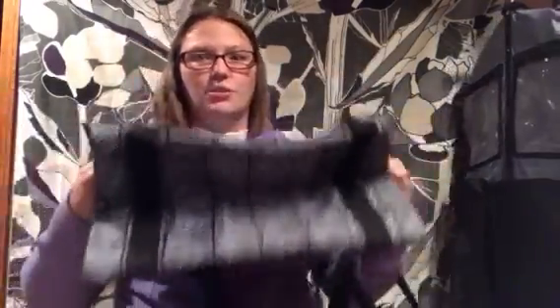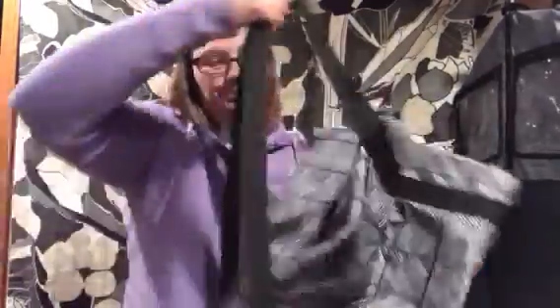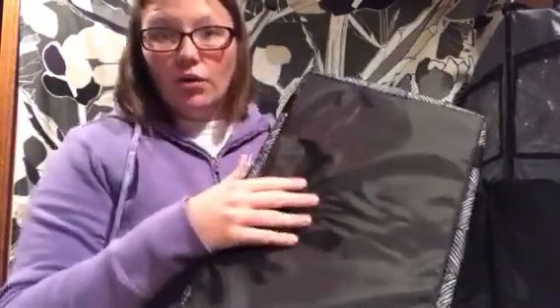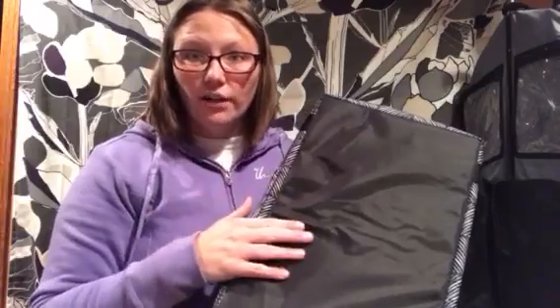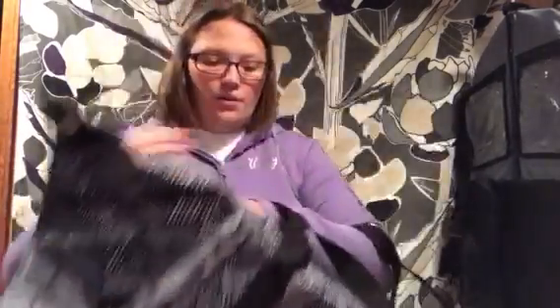The second thing I always take to the grocery store is my fresh market thermal — this is a new print, chevron squares. This thermal doesn't snap on the sides if you want to make it just a little bit bigger. One thing I really love about this one is it has a hard bottom, so this is for your gallons of milk, jugs of juice, yogurt, and all those big things that are heavy and need something firm on the bottom.